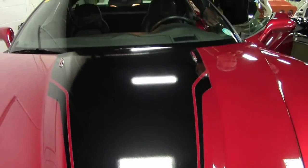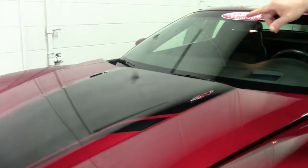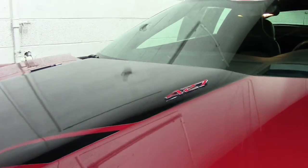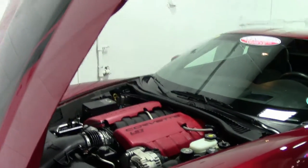This car is in immaculate condition, absolutely gorgeous. Of course the nice stripe on the hood, 427 badging, and that beautiful LS7 hand-built engine.